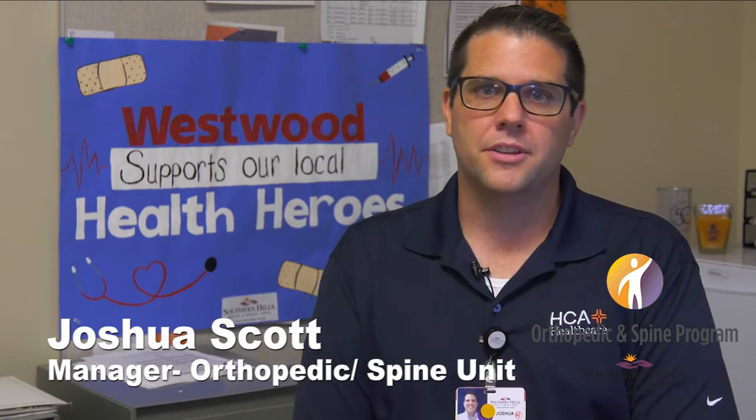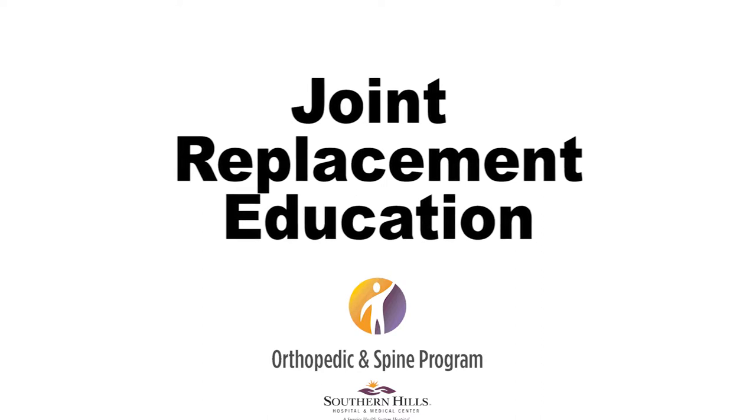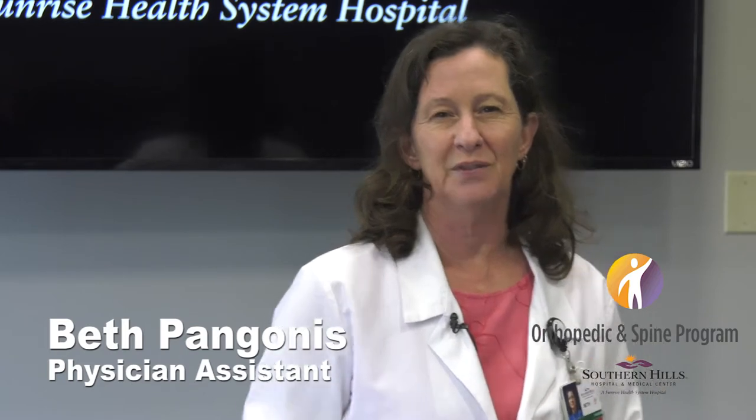Again, welcome to Southern Hills Hospital. We are super excited to see you here. Hi, my name is Beth. I'm a nurse at Southern Hills Hospital and this is the pre-operative joint replacement orthopedic class. We are here to teach you about ways to prevent infection, ways to prevent blood clots or DVTs, and ways to reduce your risk for falls. We also try to get you to be open to asking questions and to be an advocate for yourself — that's how you have a good outcome for your orthopedic joint replacement.